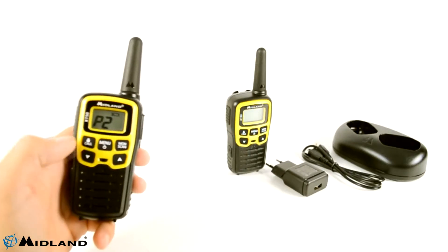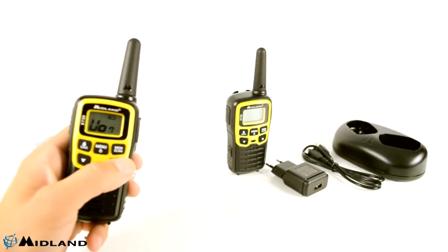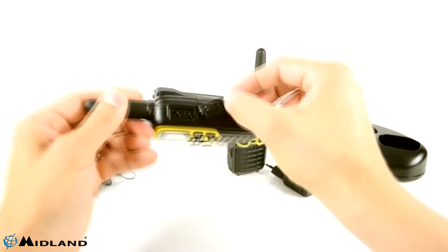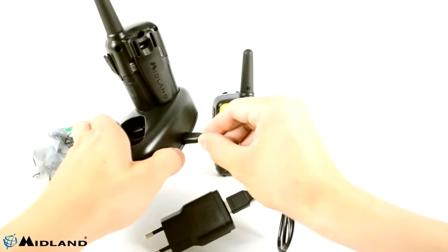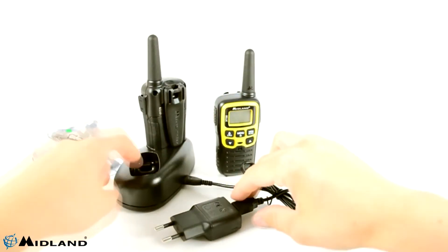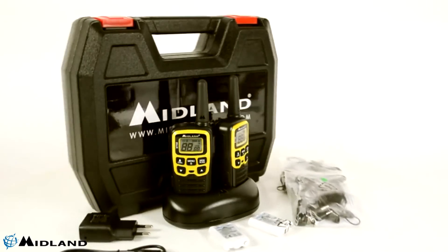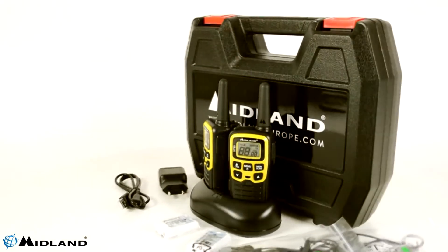The PMR XT50 comes with a 2-pin plug for adding a headset with a microphone to use the radio stations hands-free. This facilitates their use by highly active people in construction sites, factories, security firms, etc. In addition, the station also has a micro USB jack for recharging the batteries.